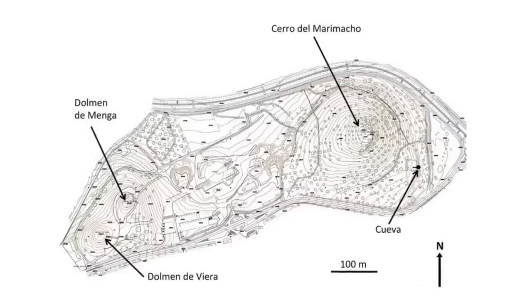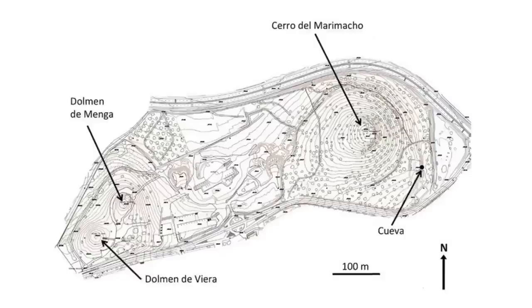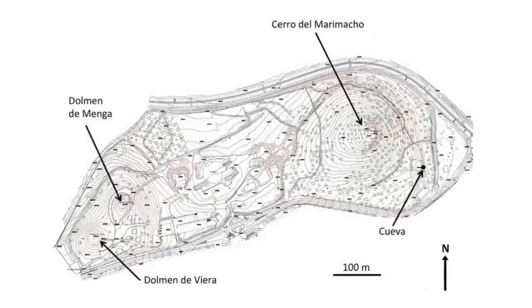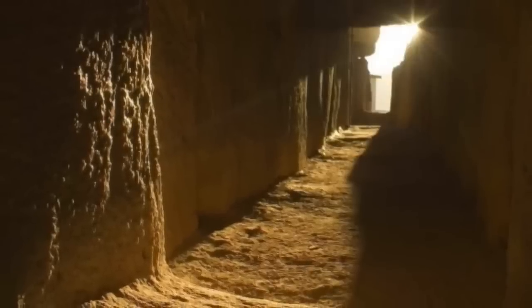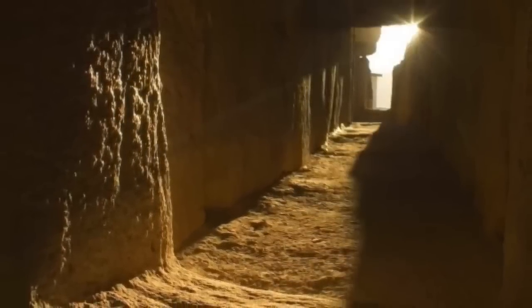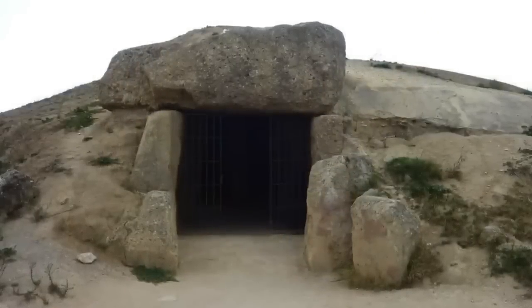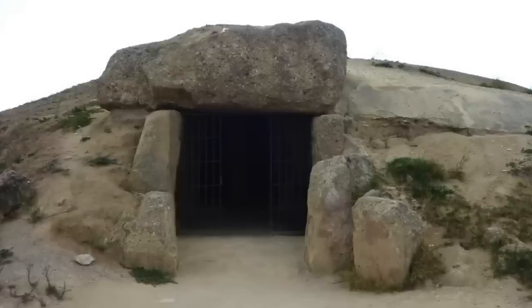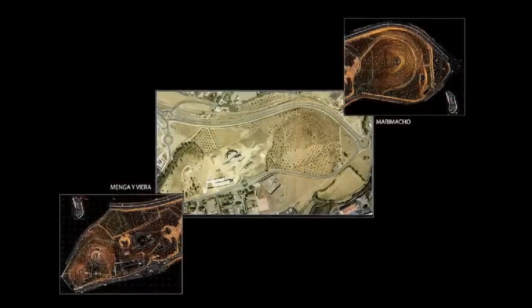In 1923, the dolmens were given national monument status in Spain and are one of the biggest tourist attractions for history lovers. According to those that have been inside, there is a genuine atmosphere when you walk through the corridors. Many people flock on the summer solstice to witness sunrise from these megalithic structures, which are thought to have been built by a sun-worshipping culture many thousands of years ago.